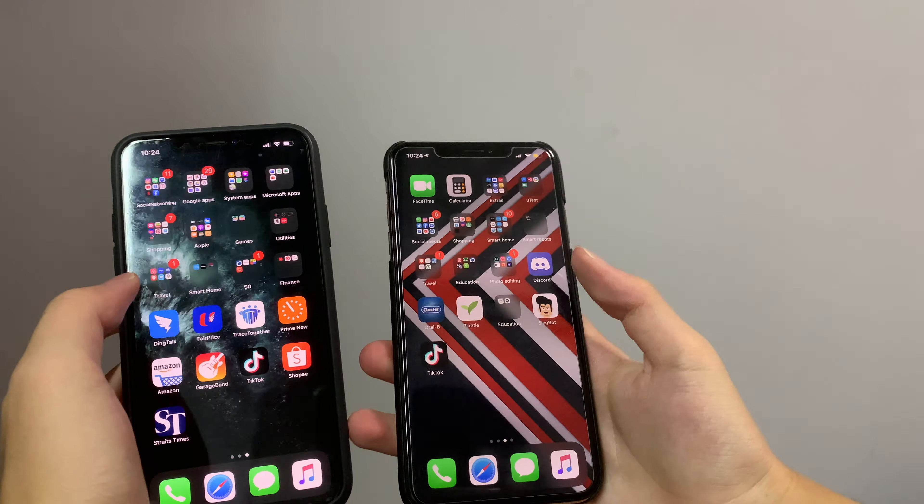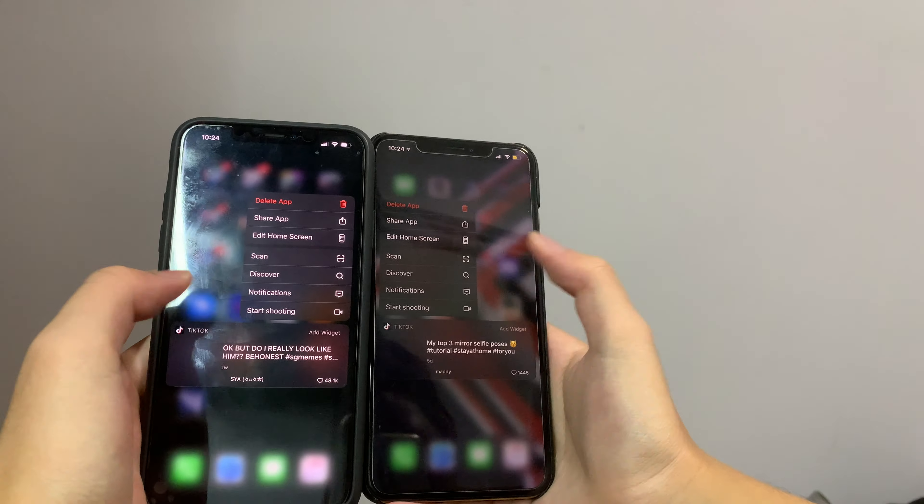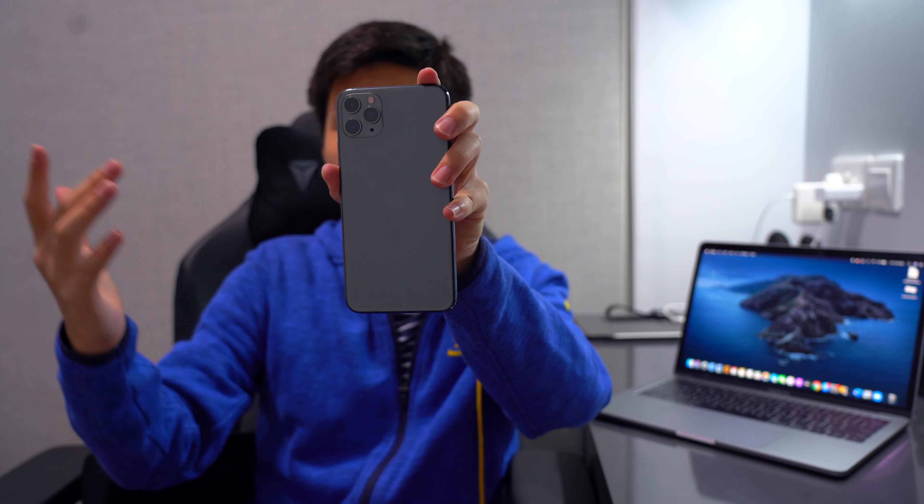Now I'm going to talk about something I have missed in the iPhone 11 Pro — it does not support 3D touch. That is something I'm really sad about, because on my previous phone, the iPhone XS Max, it was a fantastic feature. Now with haptic touch, it takes a second or longer to load, and I don't really like that because it feels really slow compared to 3D touch.